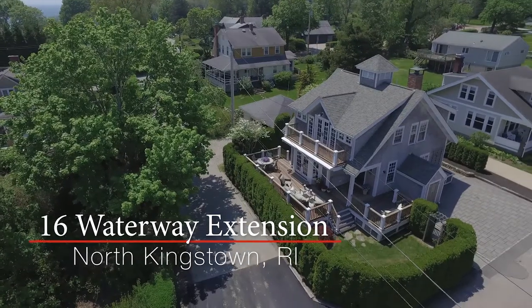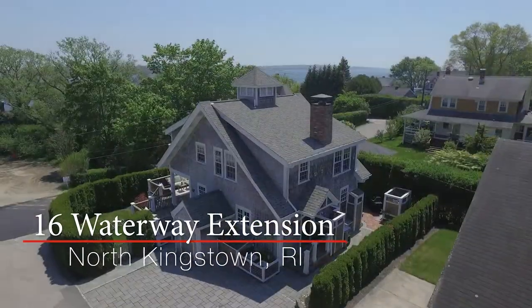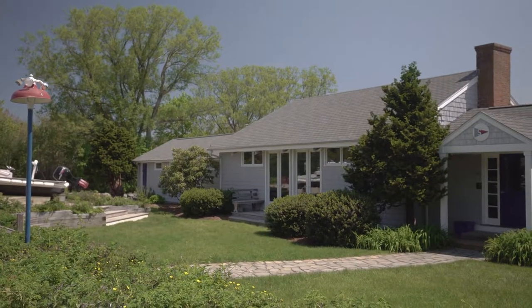Set in the historic district of Saunderstown Village, this classic 1930s shingle-style cottage has been designed with coastal seaside charm and is ideally located just steps from the water and nearby Yacht Club.